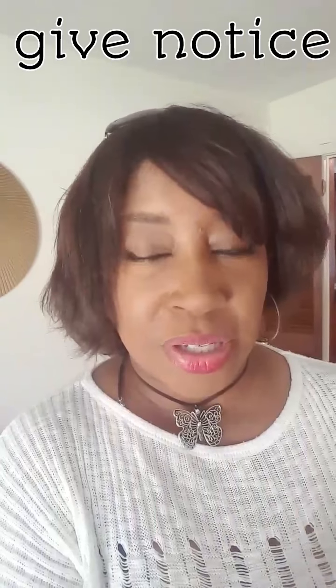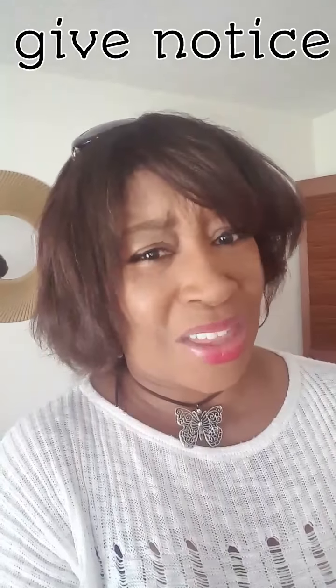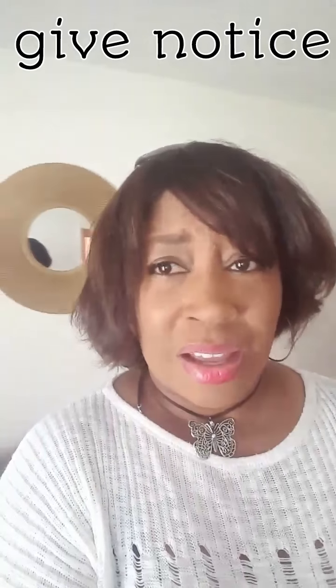First of all, you want to make sure that the homeowners have a really nice, clean home. Let them know ahead of time that you are going to do an open house on a certain day. Give them at least two weeks to a month, or at least a week's notice, so they can go ahead and spruce up the house and get it nice and clean.